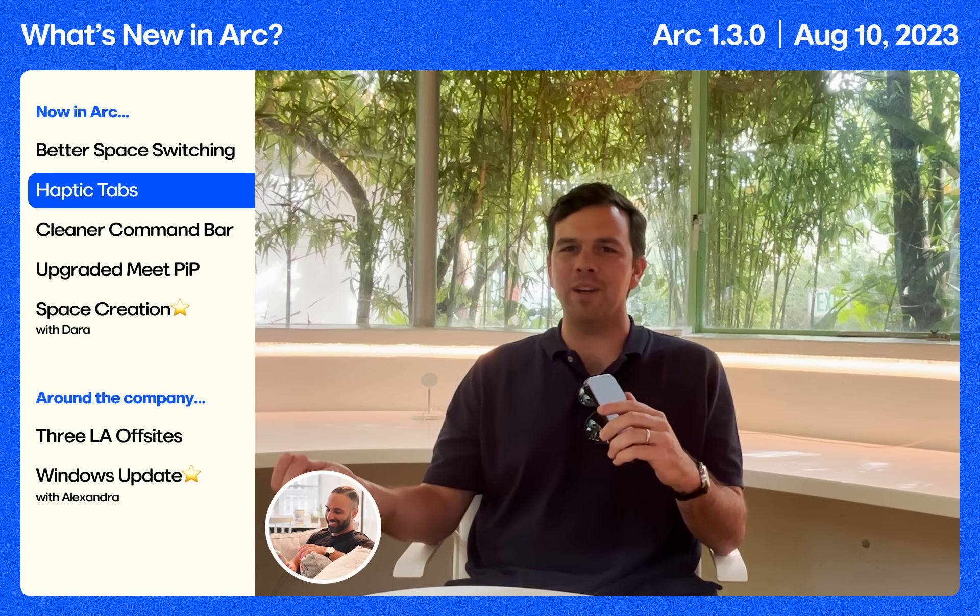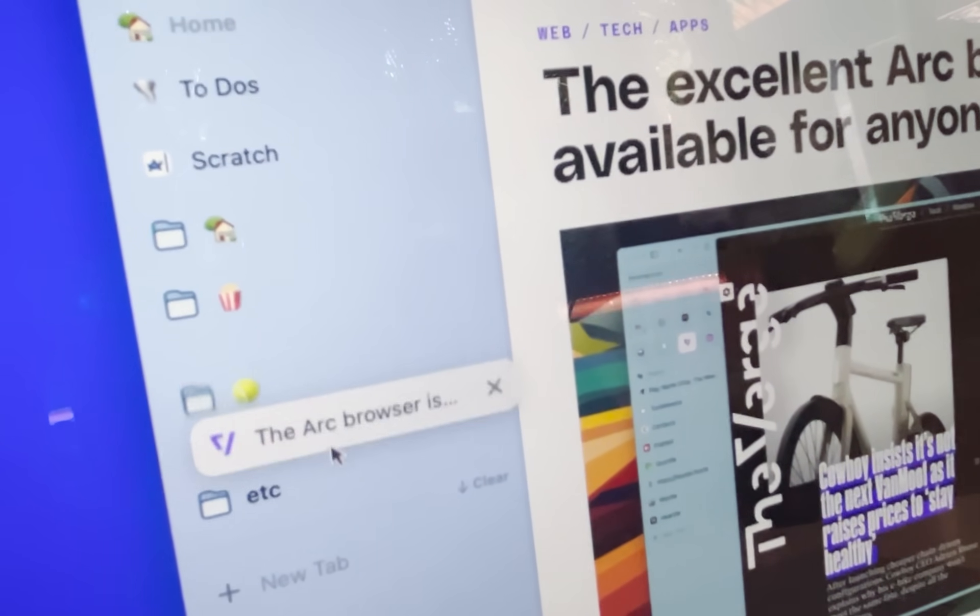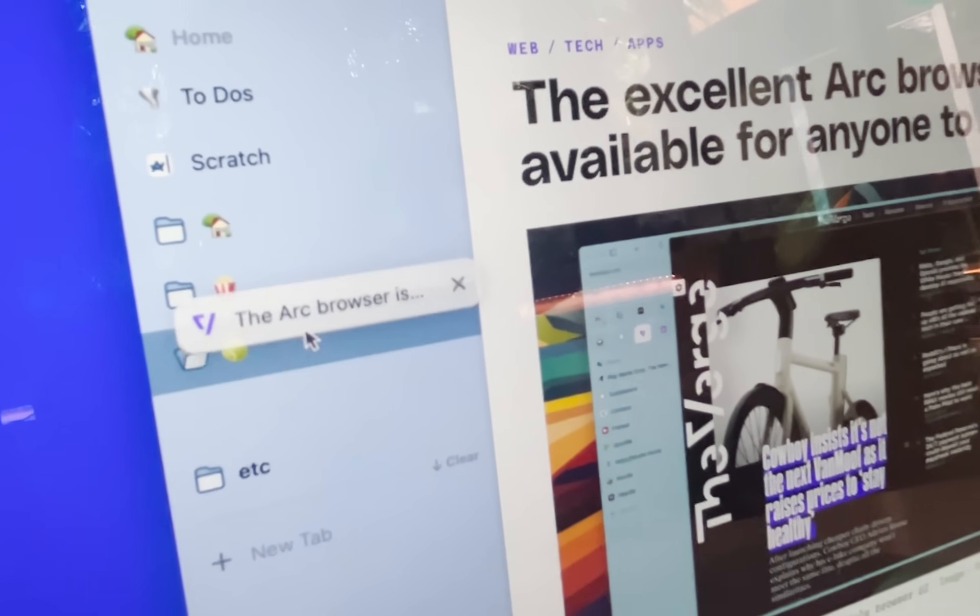Then Just Dave, out of nowhere, dropped something so surprising. Take a tab, drag that tab, feel haptic feedback. We hope it feels as tactile and wonderful to you as it did to us.